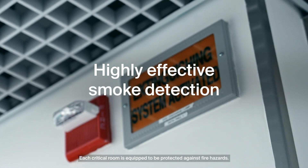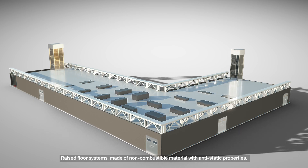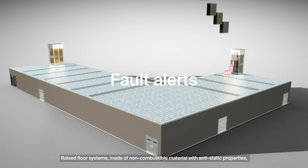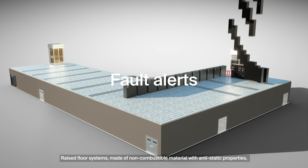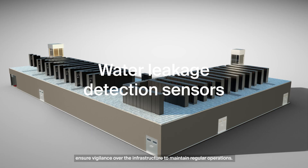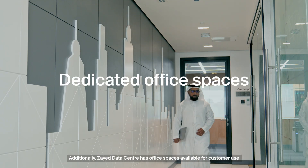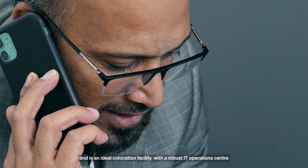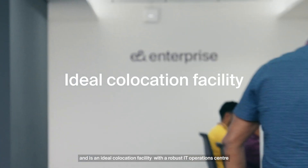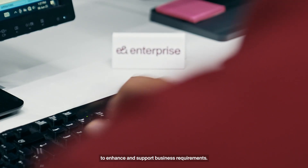Each critical room is equipped to be protected against fire hazards. Raised floor systems, made of non-combustible material with anti-static properties, ensure vigilance over the infrastructure to maintain regular operations. Additionally, Zayed Data Center has office spaces available for customers' use and is an ideal co-location facility with a robust IT operations center to enhance and support business requirements.